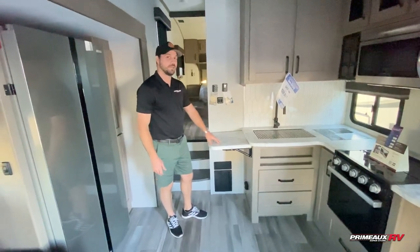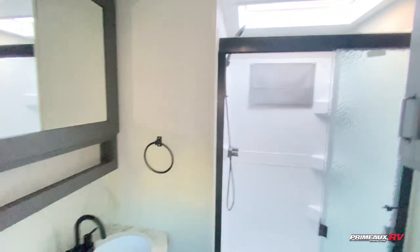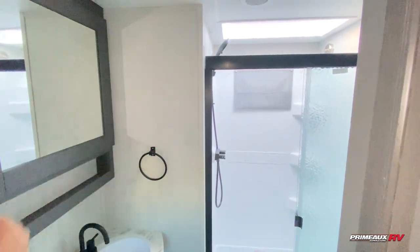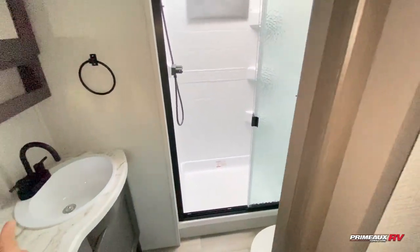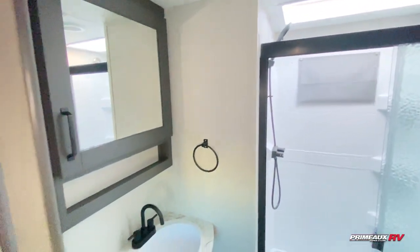Let's check out the bathroom — it's pretty impressive too. Right in here, we have a glass door shower, the upgraded shower head this year, and a porcelain toilet. Plenty of room, and it just looks very nice. That's something that you really feel when you go into any Grand Design, especially on these Reflections.